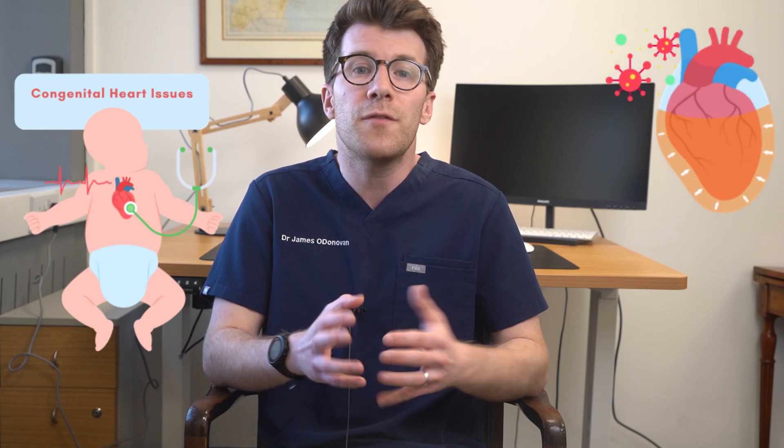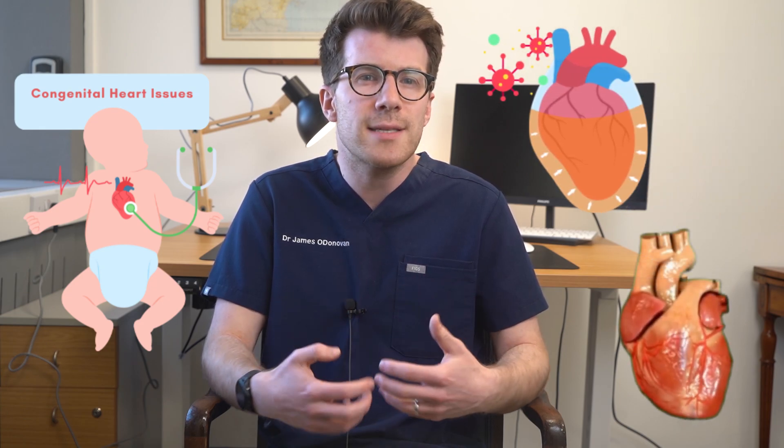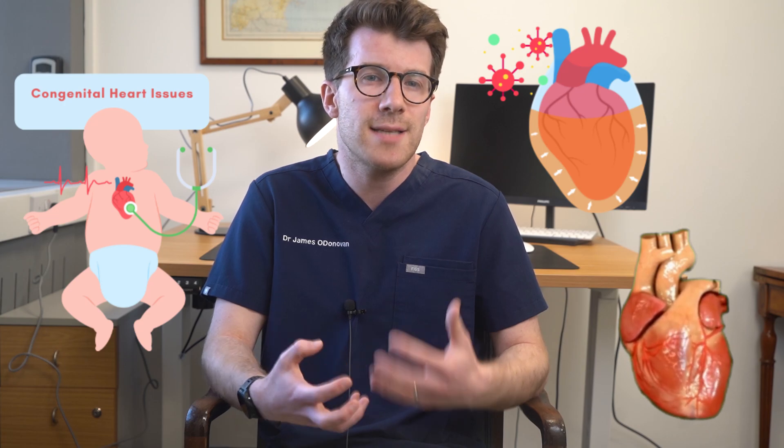It can also help to diagnose heart issues that you might have been born with — these are called congenital heart issues — or it can look for infections or fluid around the heart, and also assess if your heart isn't pumping as strongly as it once might have.